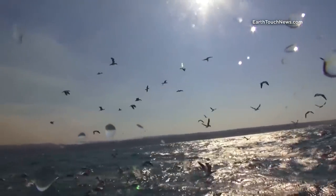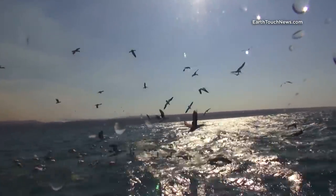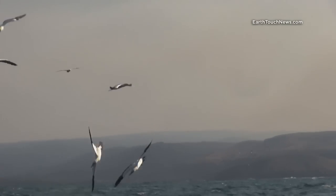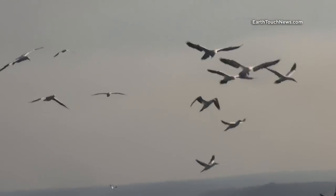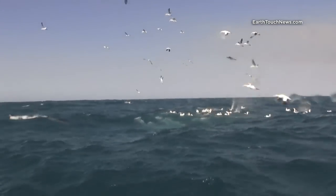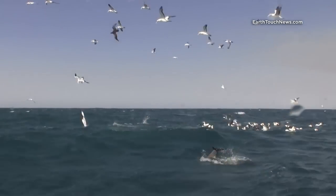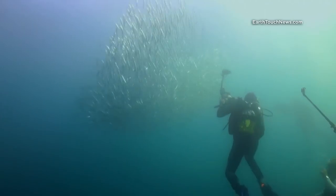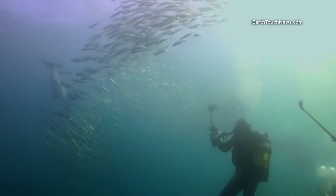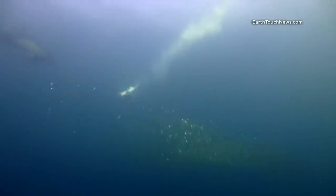Sardines are also closely followed by flocks of Cape Gannets. Diving gannets are usually the first indicator that sardines congregate in a certain spot on the ocean. Underwater, this diving looks very impressive, and you can see here that birds can dive quite deep to get their share of food.